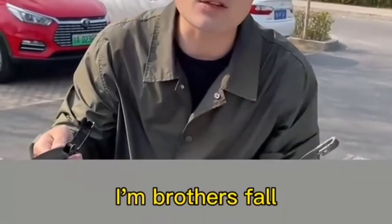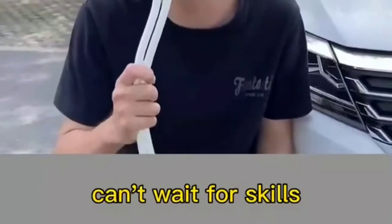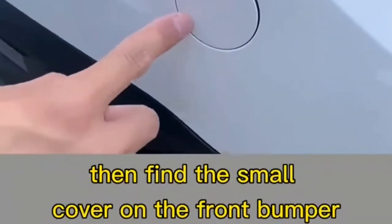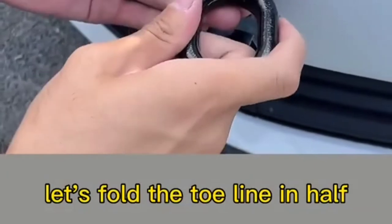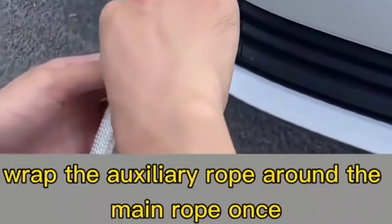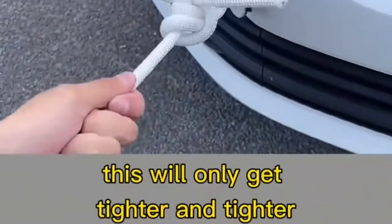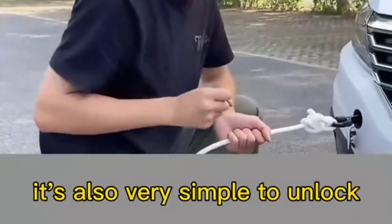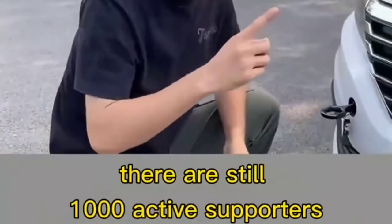How to tie a trailer rope properly: open the trunk, take out the tow bar from under the cover, find the small cover on the front bumper and pull it off, insert the tow hook and tighten counterclockwise. Fold the tow line in half through the long side of the tow bar — the short side is the auxiliary rope. Take the main rope from the loop, wrap the auxiliary rope around the main rope once, fold in half, and go through the loop above. Tighten the main rope — it will only get tighter. This is called the mad cow knot.